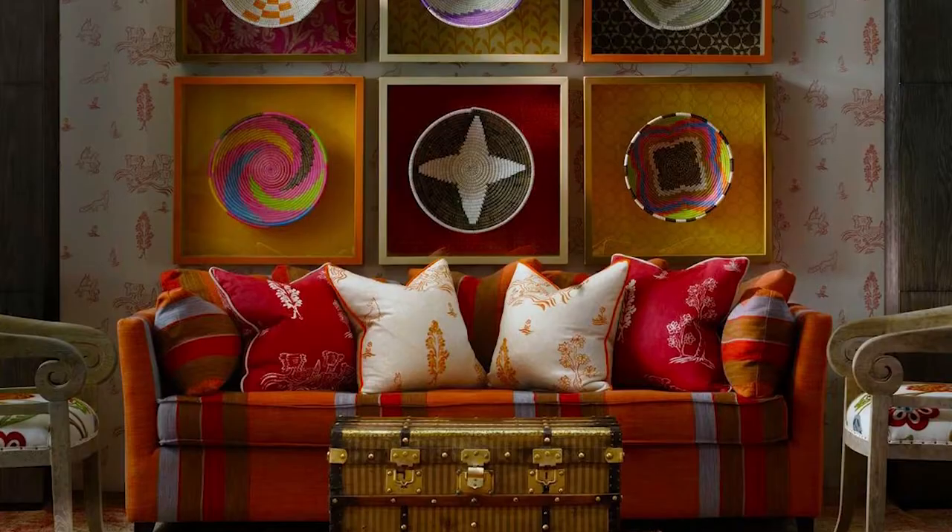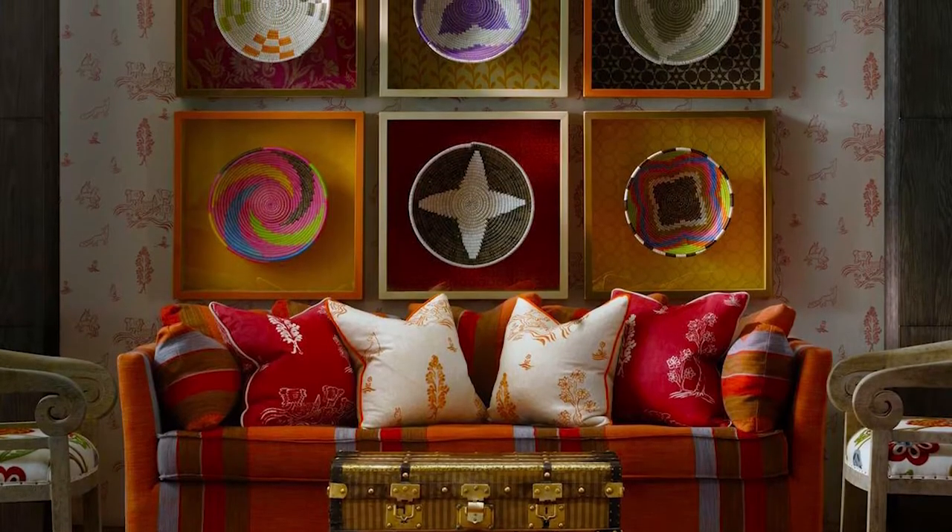What is one piece of advice you could give to people at home that would help them be more bold with colors and patterns in their own home? Well, I think you can start in a small way and then become more and more experimental. So I think you can start off with bright colored cushions.